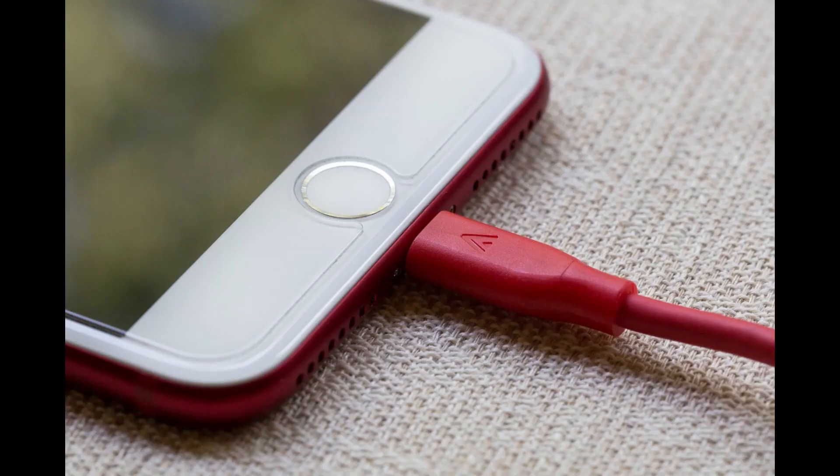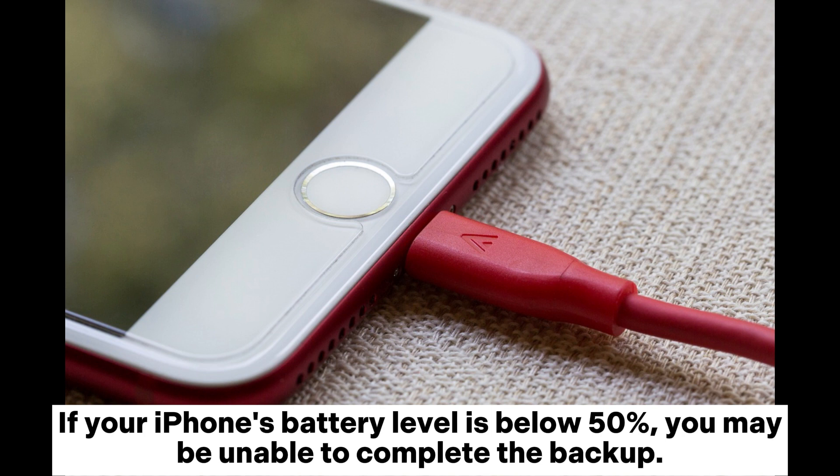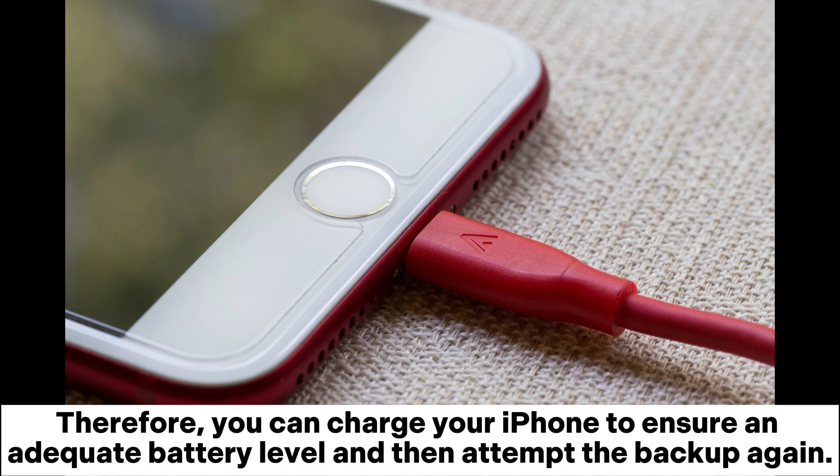Fix 1: Charge the iPhone. One of the reasons why iCloud backup failed but you have space is low battery. If your iPhone's battery level is below 50%, you may be unable to complete the backup. Therefore, you can charge your iPhone to ensure an adequate battery level and then attempt the backup again.